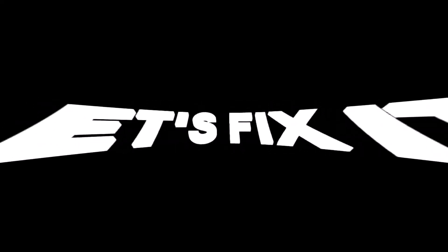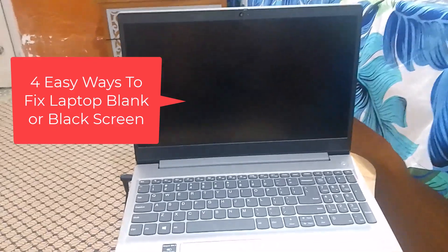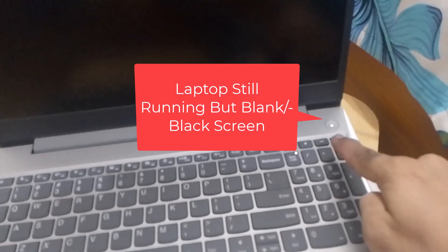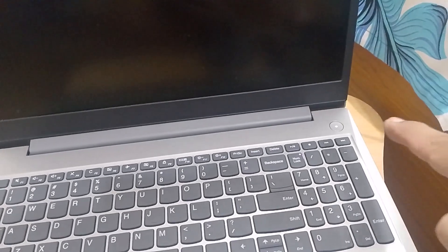Hi friends. If you are facing a problem like a laptop blank or black screen but still running, then in this video, I will share four easy ways to fix this problem. So let's get started.